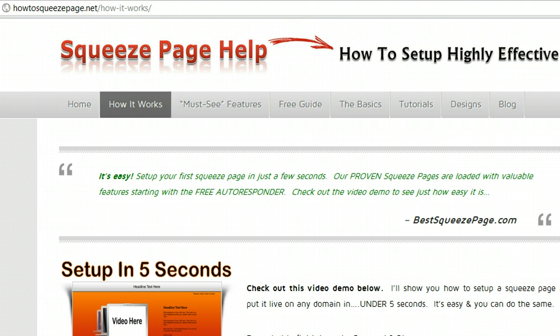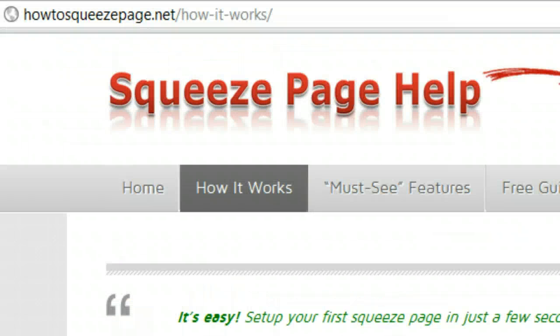Once you do, we're going to have a short video demo where we go inside the system, we log in, and we show you exactly how easy it is to set up a squeeze page with everything in place, including your opt-in form, hosting, and autoresponder, and it only takes a few seconds.